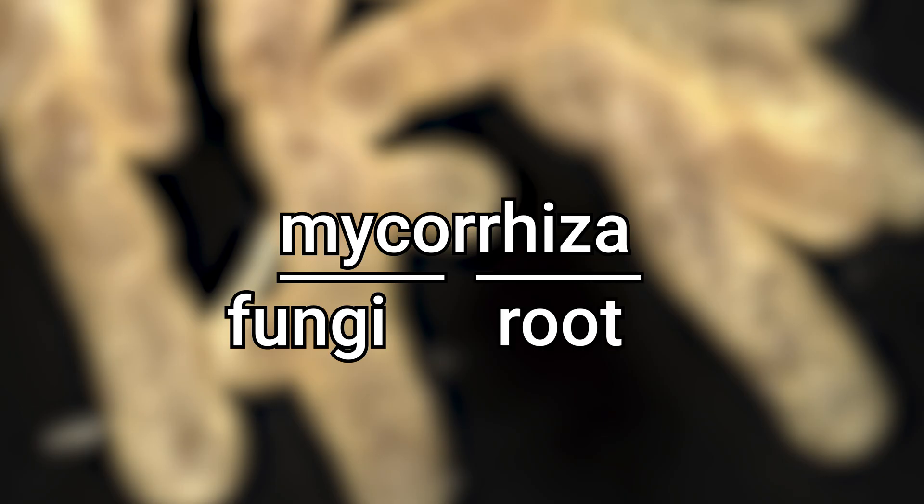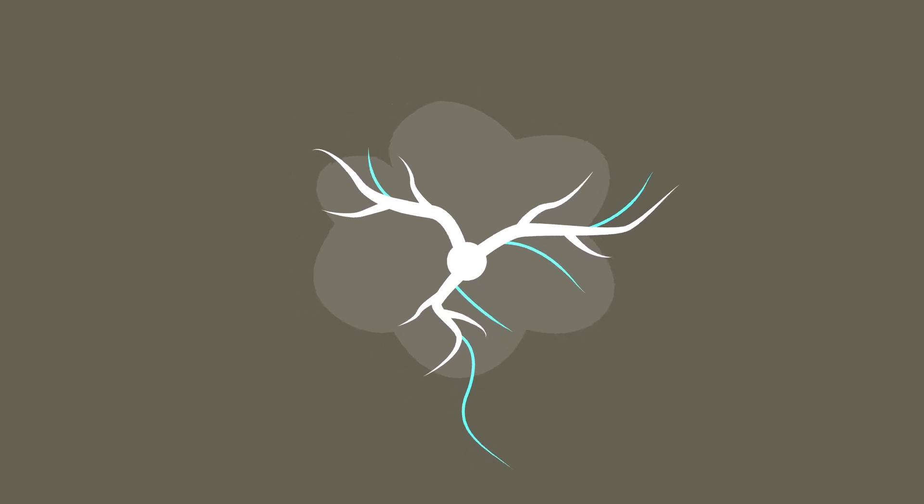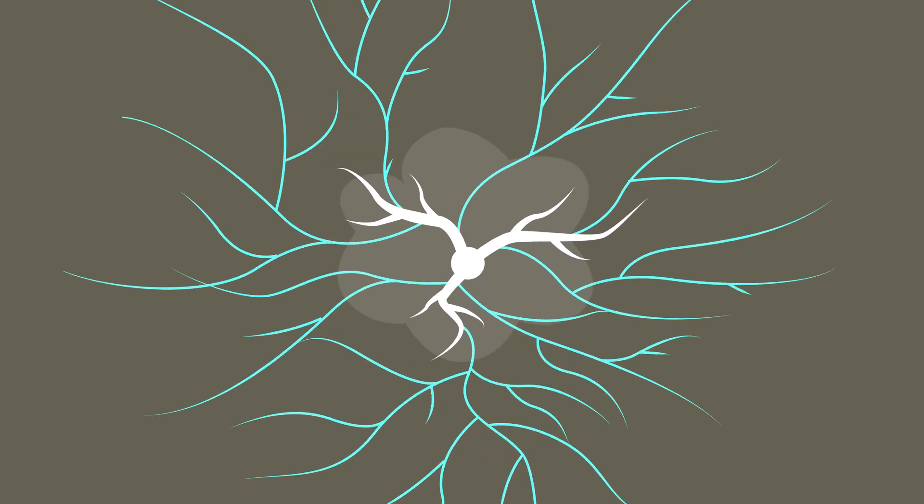Even the word itself can give us a hint as to what these fungi are doing. The word mycorrhizal comes from the Latin word for fungi, myco, and then the Greek word for root is rhiza. So together mycorrhiza means fungi root. These mycorrhizas form a huge complex system beneath our feet called mycelium.